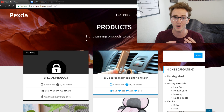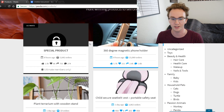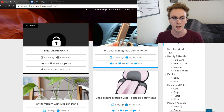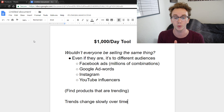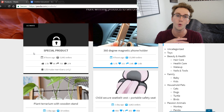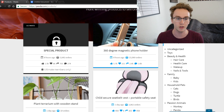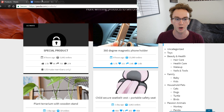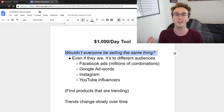So many people ask me about this — it's a very common concern I get with Pexda. You can find all these awesome trending products, but a common concern people think about is: wouldn't everyone be selling the same thing? This comes up a lot with different research tools, but especially Pexda because it has access to the most products for free and updates more frequently than others.